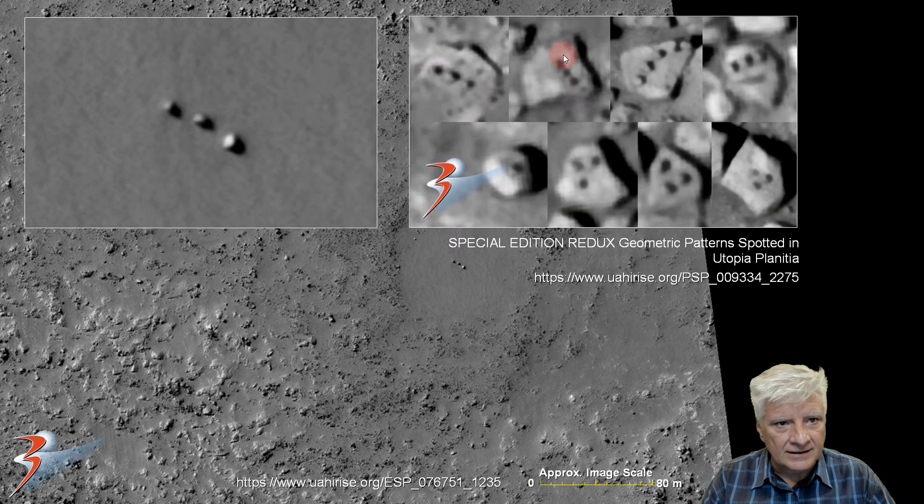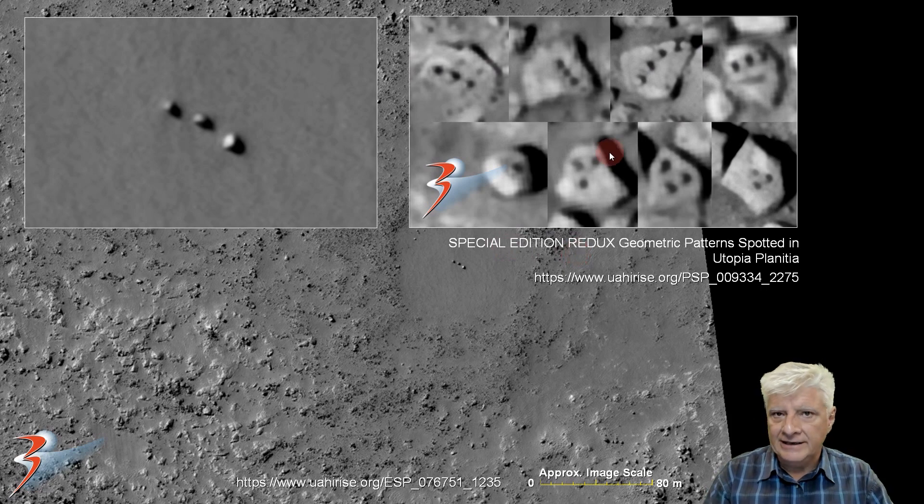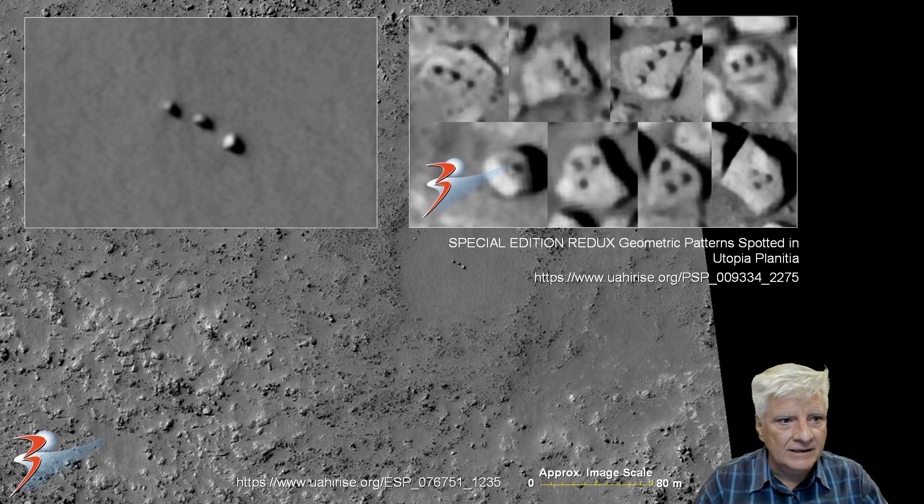They're almost arranged in a sort of Orion's Belt type arrangement, like we find with the pyramids in Giza. In the past I've featured many of these arrangements of three objects in rows — this comes from a special edition redux of geometric patterns spotted in Utopia Planitia, which I'll link in the description below. We find lots of triangles depicted by similar-sized objects in other areas of Mars as well.